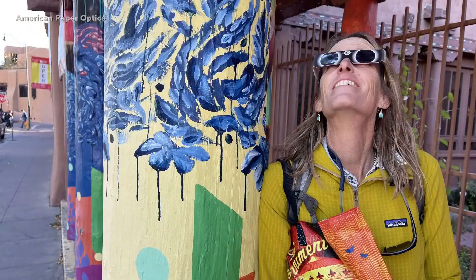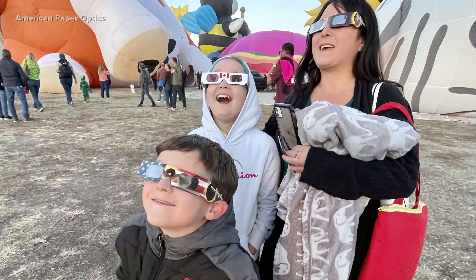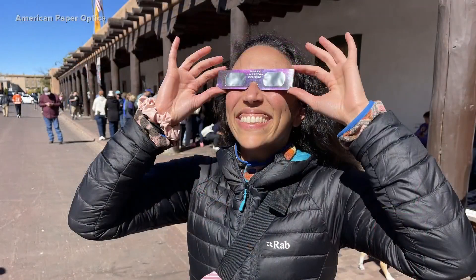CEO of American Paper Optics, John Jarrett, produces millions of eclipse glasses and is an approved vendor. He says having the right glasses are crucial.